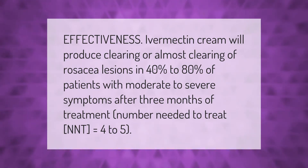Ivermectin cream will produce clearing or almost clearing of rosacea lesions in 40 to 80% of patients with moderate to severe symptoms after three months of treatment. Number needed to treat (NNT) equals four to five.